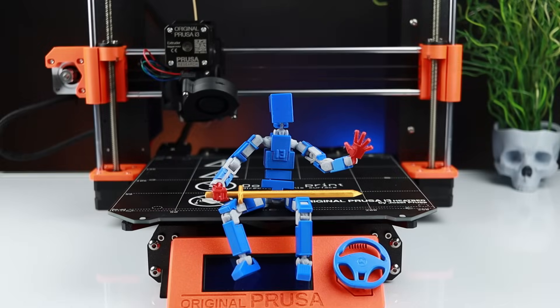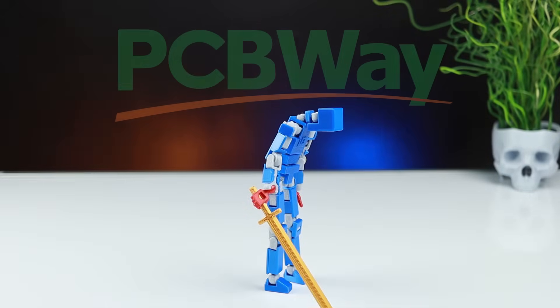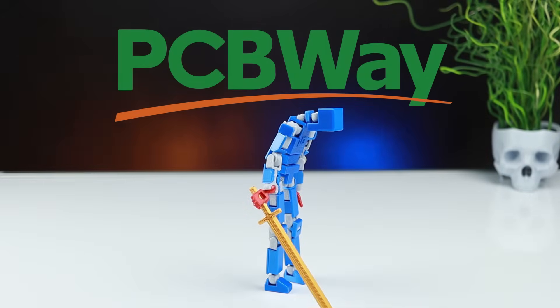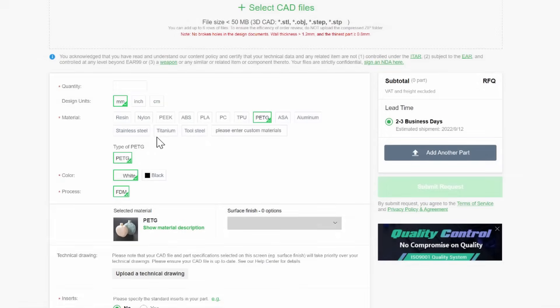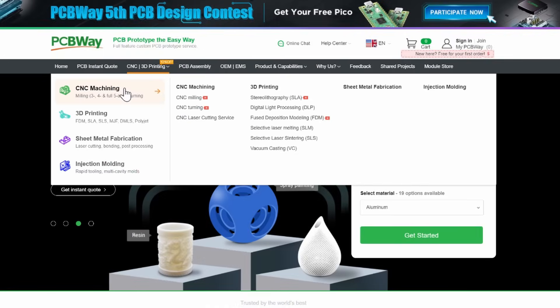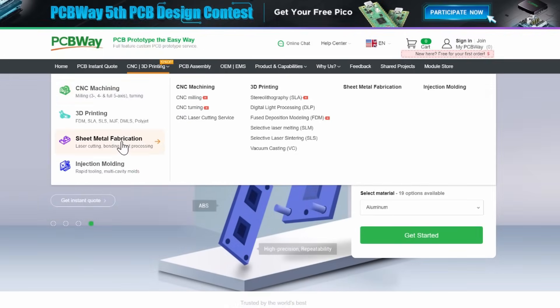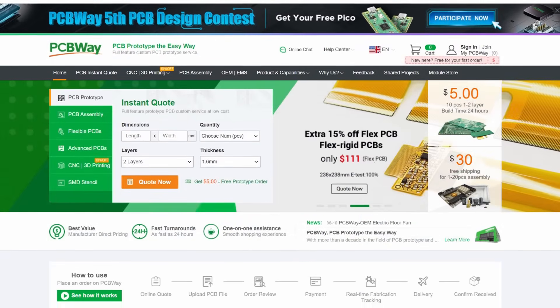I know many of you don't have a 3D printer, but don't worry. If you want to 3D print something, just visit PCBWay.com and let them print your designs. You can choose from many types of 3D printing and material. PCBWay also makes custom PCBs. They provide CNC milling service, sheet metal fabrication and injection molding. Visit PCBWay.com for more details.